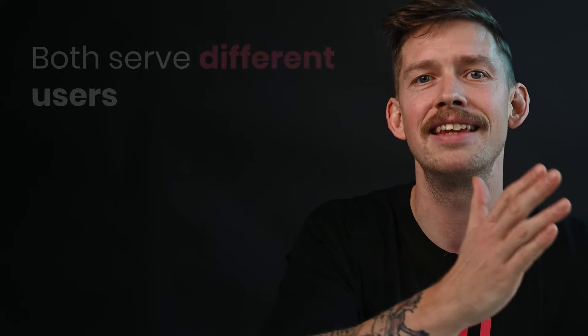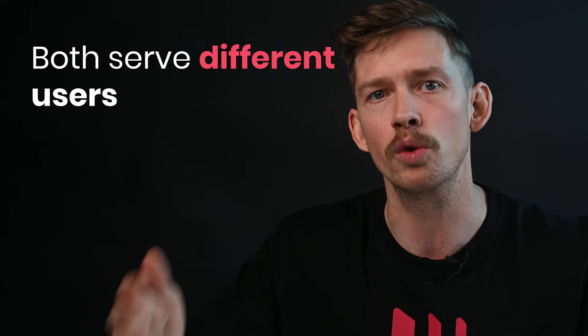Oh, but it's not. To really understand the difference between these two, you need to know what they're used for. The real reason both technologies exist is the fact that they serve completely different groups of users.